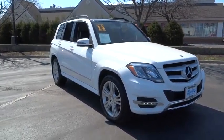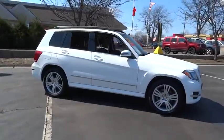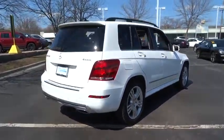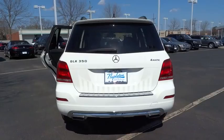The 2014 GLK Class. Based on the C-Class, the GLK joins the small upscale SUV class. Its smooth 268 horsepower 3.5 liter V6 delivers quick acceleration and is priced below $40,000.